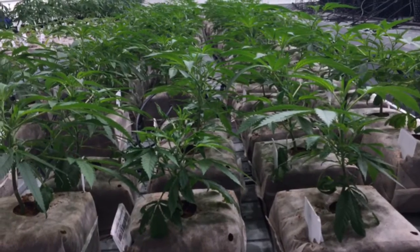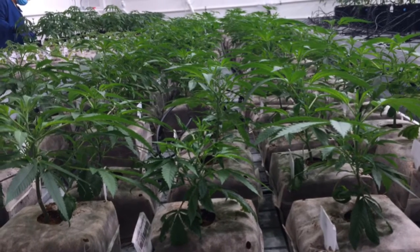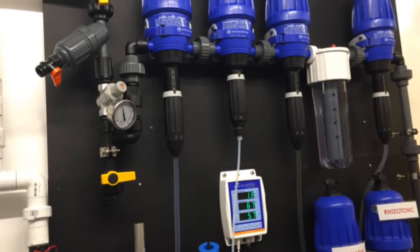Massachusetts, many people don't know, has some of the strictest downstream testing requirements in the country. So in order to sell any cannabis in Massachusetts, we must send it to a laboratory to test it for various contaminants such as mold, yeast, heavy metals, pesticides, and so forth.